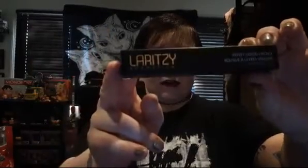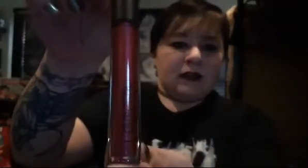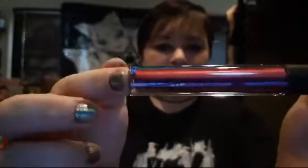So our first product is the Laritze Velvet Liquid Lipstick. I love me a liquid lipstick. I just had a computer issue and I'm hoping it's still recording — I guess we'll find out if it is. All right, so let's see what the color is. This is the box — Laritze Velvet Liquid Lipstick. And let's check out the color.